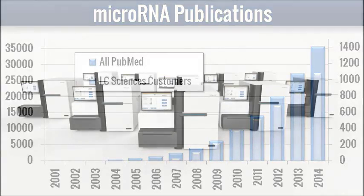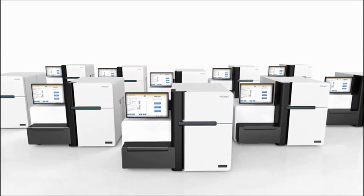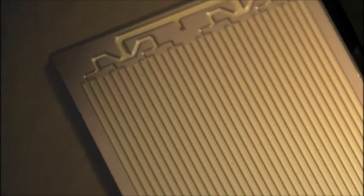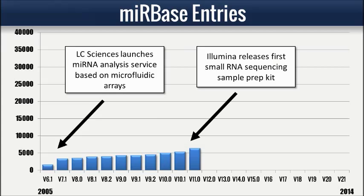Contributing to the rapid rate of new discoveries is the development of several new advanced technologies such as high-throughput sequencing and custom microfluidic arrays. The increasing availability of these technologies makes the discovery of new sequences in lesser understood organisms now routinely possible.